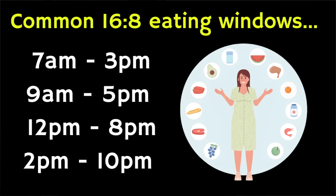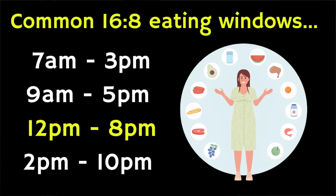This will obviously depend on your lifestyle, but some popular eight-hour eating windows are 7am to 3pm, 9am to 5pm, 12pm to 8pm, and 2pm to 10pm. Many people prefer to eat between noon and 8pm since the fast is overnight and you can skip breakfast, but still eat a balanced lunch, dinner, and a few snacks throughout the day.